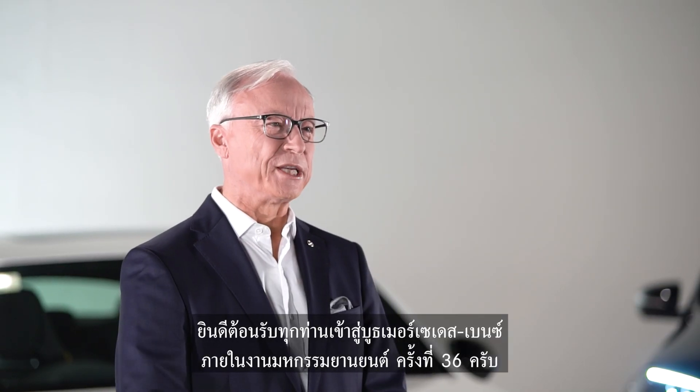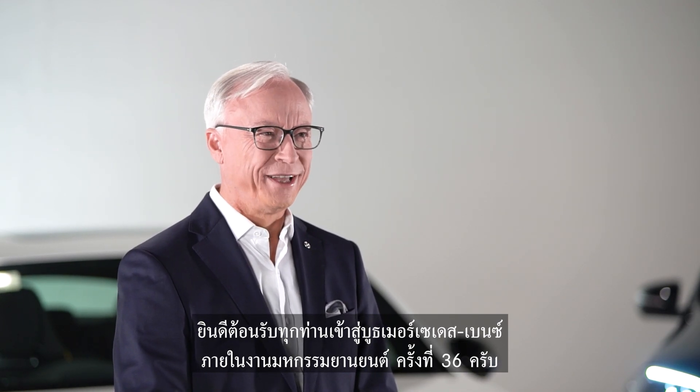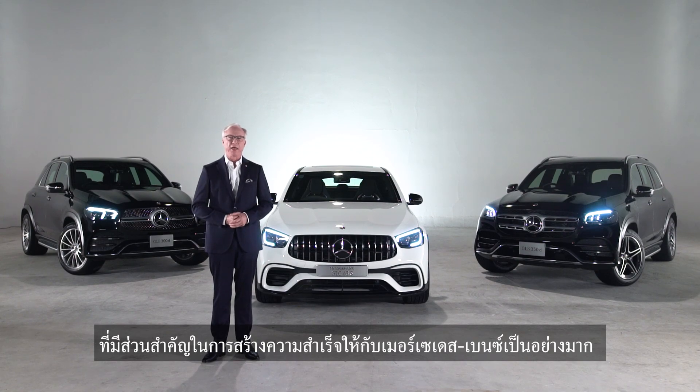Welcome to Mercedes-Benz Exhibition Pavilion at the 36th Motor Expo. In the past year, SUV cars were considered one of Mercedes-Benz's key segments and played a significant part in the success of our continuous sales growth.